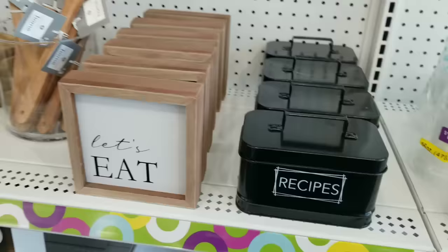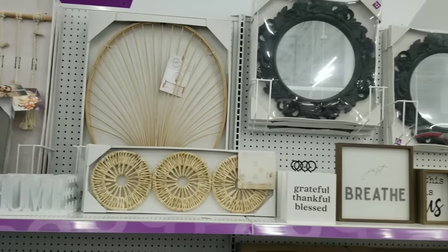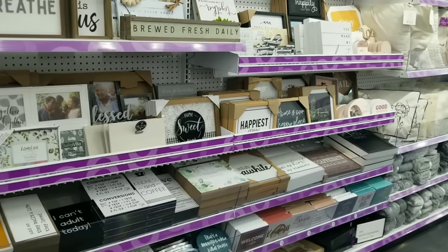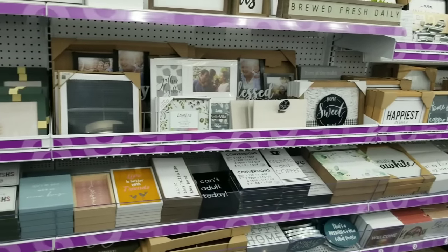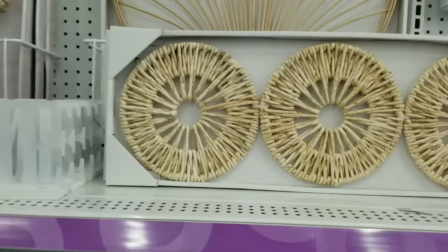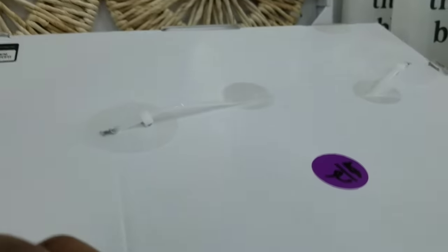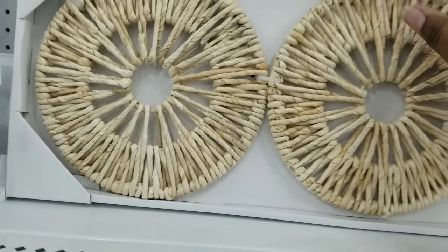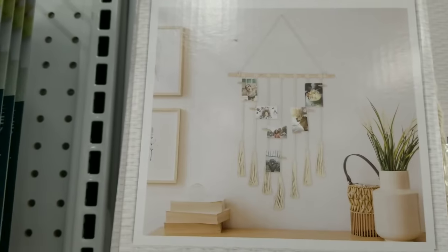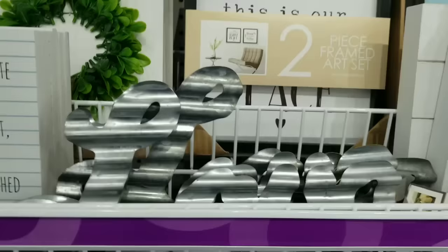They also have home decor — a wall full of things, and they were still stocking when I walked in. Some great things I saw: picture frames, word signs, and this natural-looking three-piece set that gives me relaxation vibes. They also had a lot of wood and jute tassel type work. If you're into that, check them out — really reasonably priced.